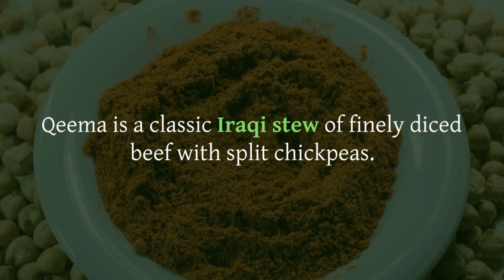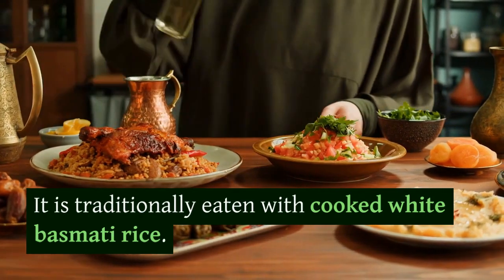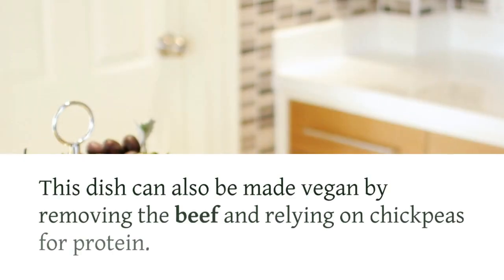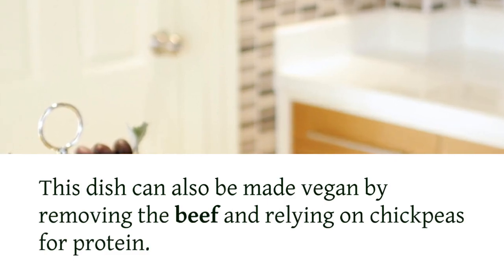Kima is a classic Iraqi stew of finely diced beef with split chickpeas. It is traditionally eaten with cooked white basmati rice. This dish can also be made vegan by removing the beef and relying on chickpeas for protein.